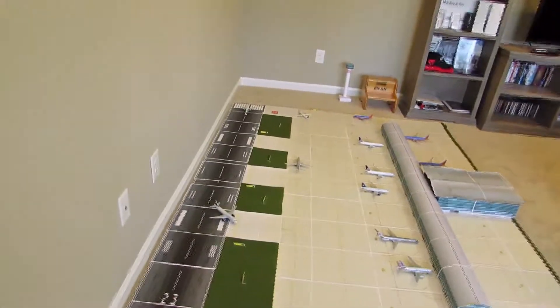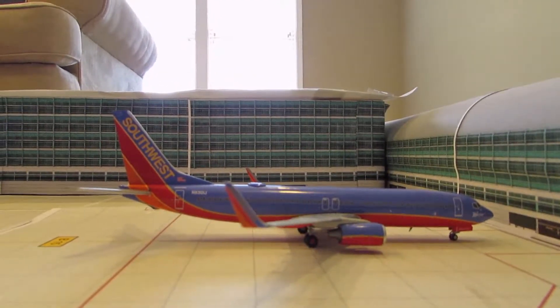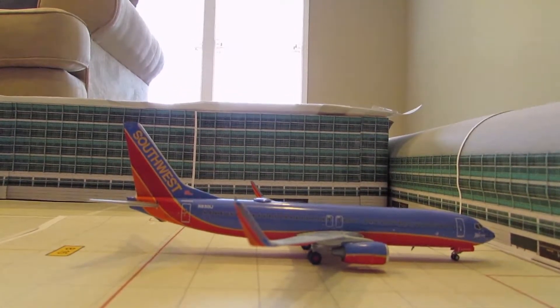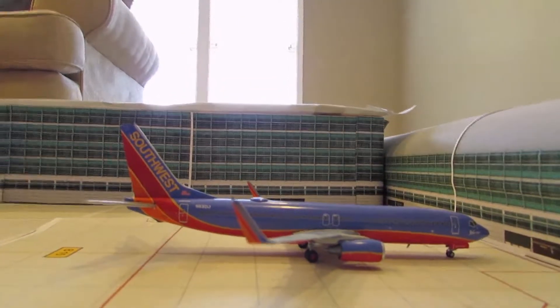I'm going to get over here and let's start by the Southwest gates, just because we haven't done that in a while — we usually leave them for last. Here we have a Southwest 737-800 heading out to Baltimore, then coming back from Baltimore and heading out to St. Louis.